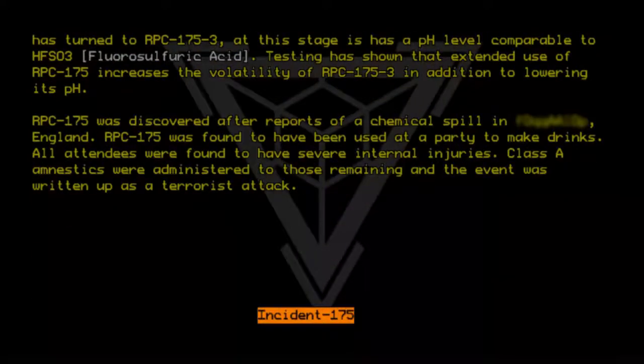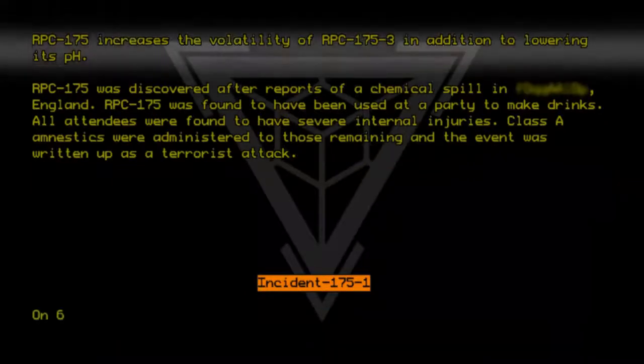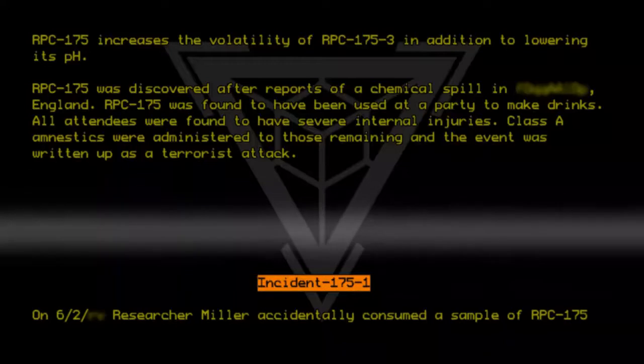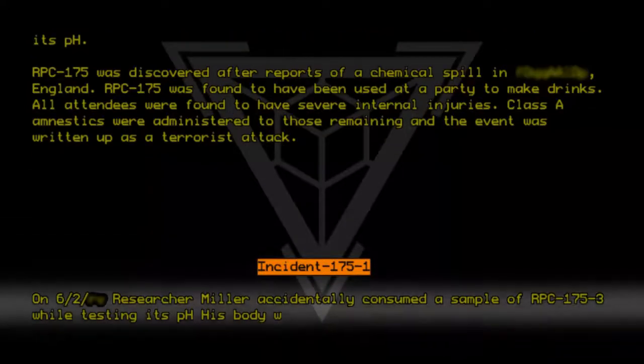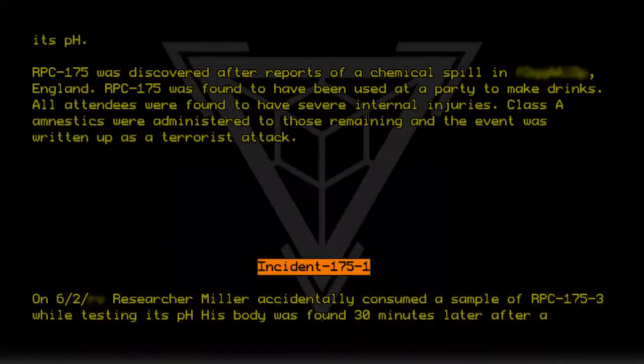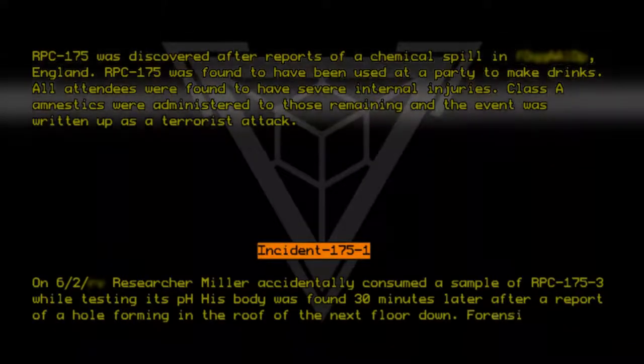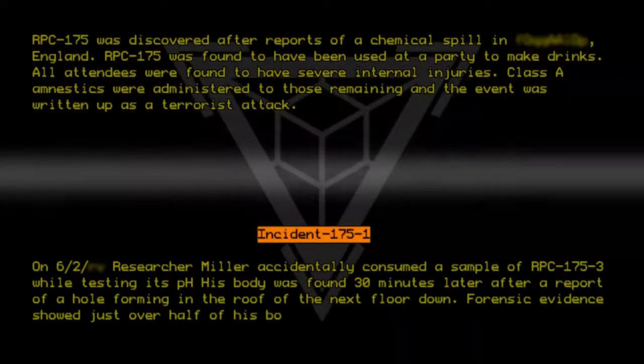Incident 175-1: On 6-2, Researcher Miller accidentally consumed a sample of RPC-175-3 while testing its pH. His body was found 30 minutes later after a report of a hole forming in the roof of the next floor down. Forensic evidence showed just over half of his body had been dissolved.